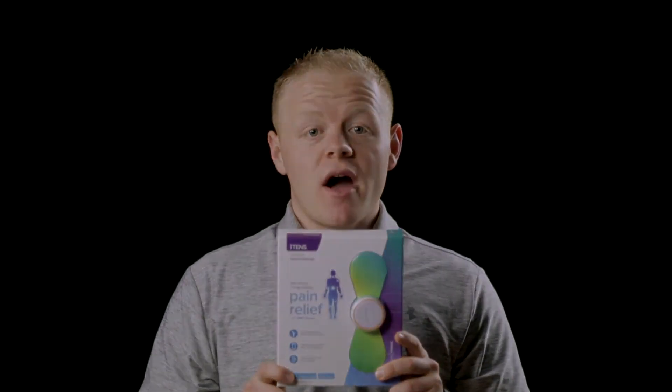One of the most unique things about iTens is you are only replacing the peel and stick gel. Most other TENS devices require you to replace the whole electrode. By only replacing the gel, it becomes a significant cost savings for the user. We have invested about $150,000 back into the business — $50,000 has gone towards accessories like gel pads, and we have also spent $100,000 on inventory of our product.